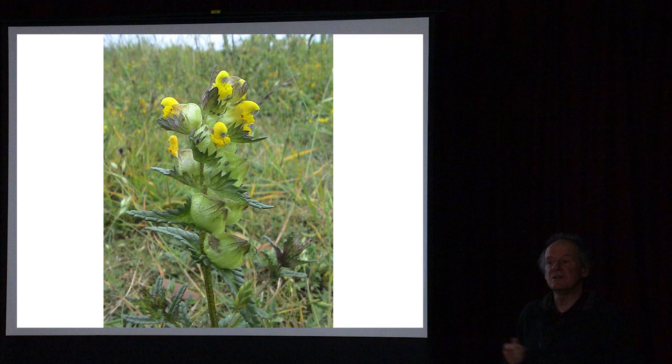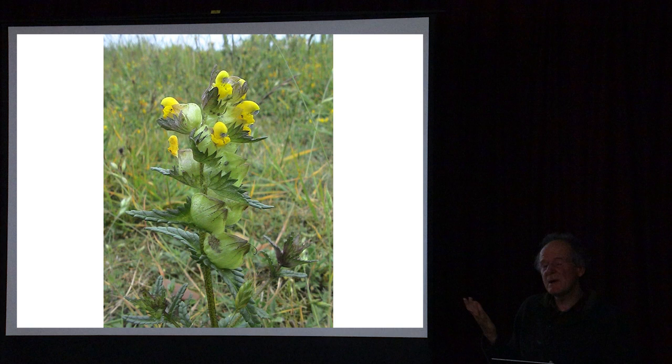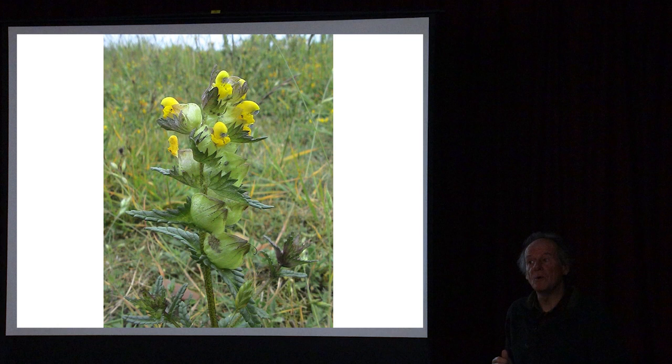Yellow rattle seeds are a bit like little solar panels - they sit on bare ground and germinate usually around the end of February or into March. They need a bit of bare ground to warm up and then they germinate and grow. As the plants grow they latch onto the roots of grasses and suck out the nutrients, dampening the grasses down and letting the wildflowers grow in between.